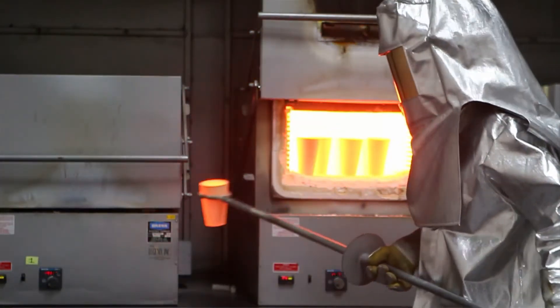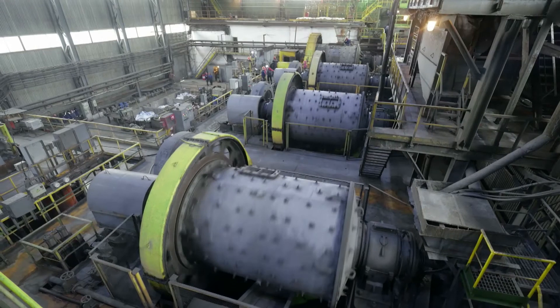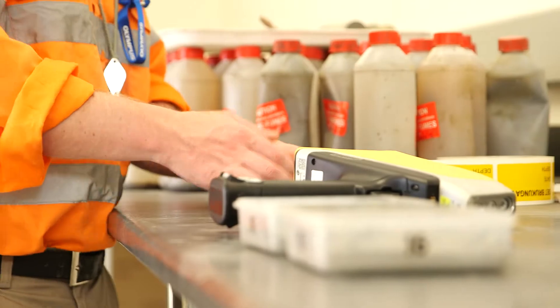A lot of mine labs are adopting portable XRF as a means to support the high throughput of samples passing through their operation and to take load off their AA, their ICP, and their fire assays. So they're used in mine site laboratories to support the additional overflow testing. At the heart of portable XRF, it's all about establishing a fit-for-purpose method that is specific for that testing regime.